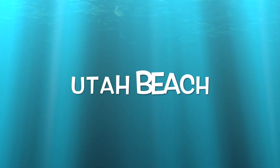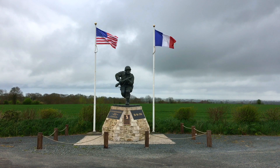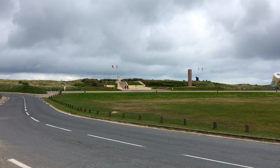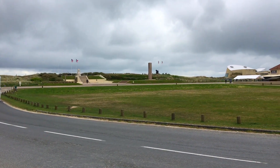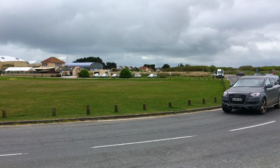Our first stop for the day was Utah Beach. Utah Beach is one of the five D-Day landing beaches. This is the beach where the first American troops landed on June 6, 1944.